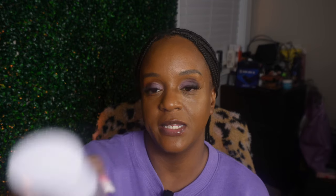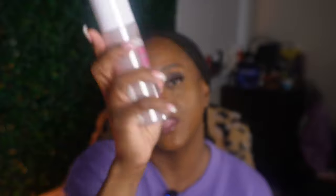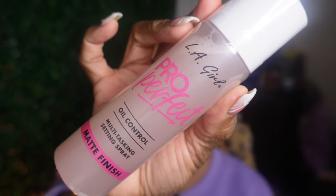I got the LA Girl Pro Perfect All Control Multitasking Matte Setting Spray - I wanted to give this a try, it's new from them. It seems like you've got to shake it up - there's some white powder at the bottom, I guess that's the mattifying stuff.